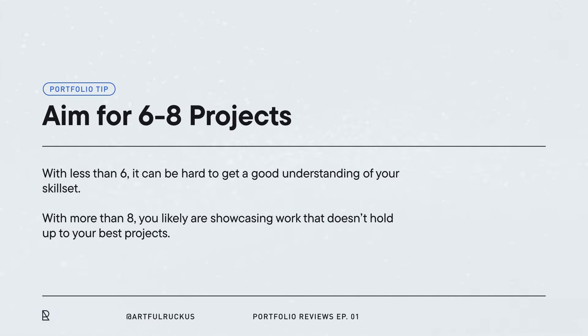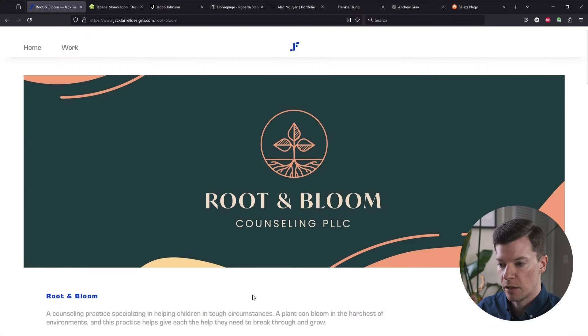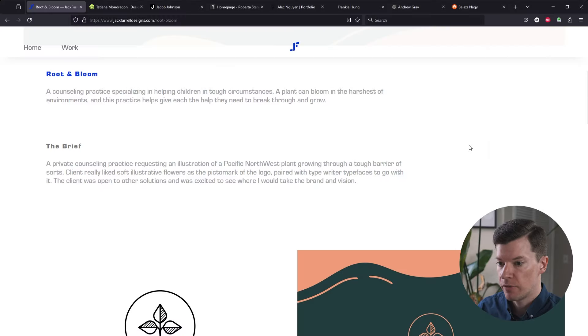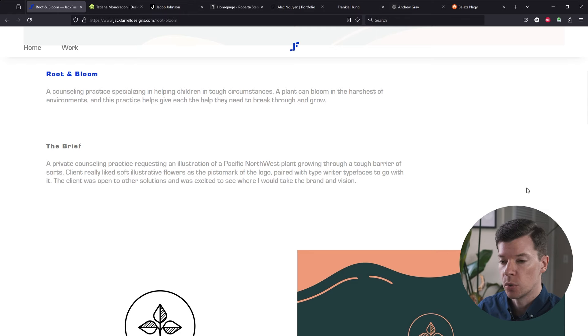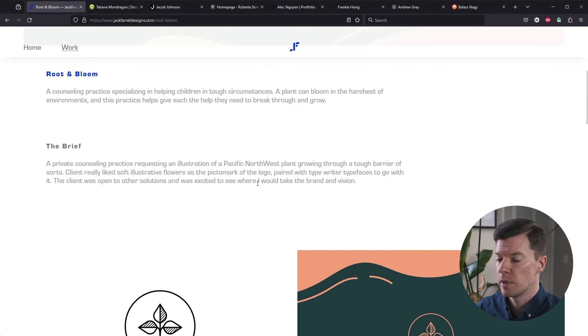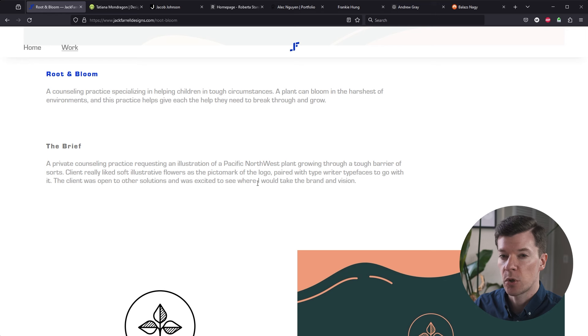Let's jump in and look at Root and Bloom Counseling, LLC — a practice specializing in helping children in tough circumstances. Having that little snippet is really nice so we can get an idea of where your idea came from. Getting into the brief: a private counseling practice requesting an illustration of a Pacific Northwest plant growing through a tough barrier. I would frame it more from a problem-solution standpoint. This feels more like the client dictated what they wanted, making it seem less like you were solving the problem and more like you were taking orders.